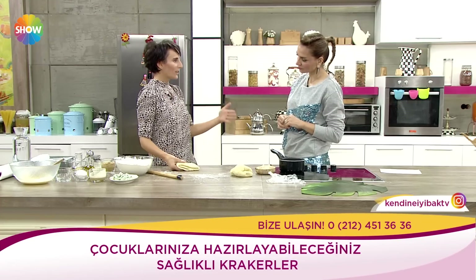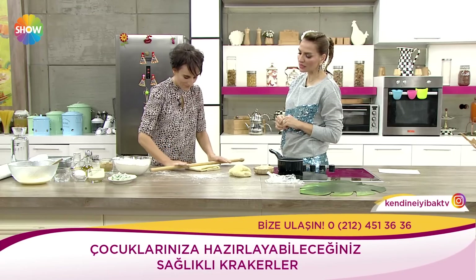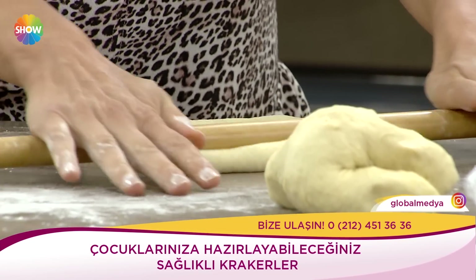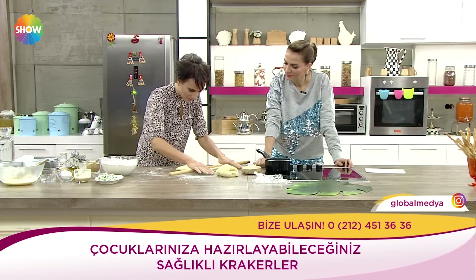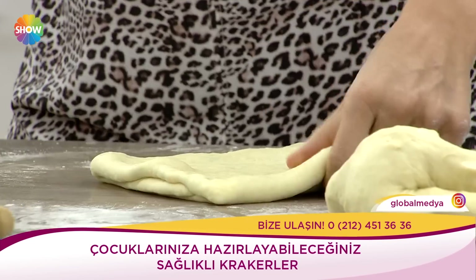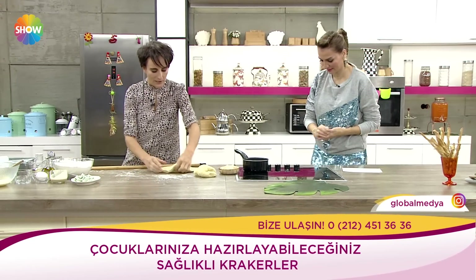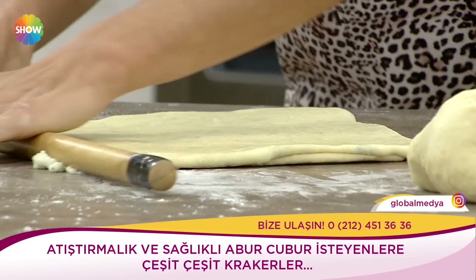Bu süreçleri hızlandırdık ve tekrar benim yanıma geldi. Ben aynı işlemi bir daha tekrarlıyorum. Yarım saat buzdolabında dinlendi, geri geldi. Delmeden bu işlemi tekrarladığımızda bakın artık yavaş yavaş içinde hava kabarcıkları da var. Hava kabarcıklarının olması iyi bir şey çünkü bunlar daha sonra milföydeki kat kat hali bize sunmuş olacak.